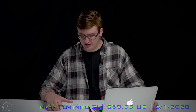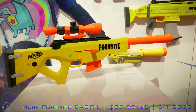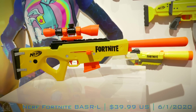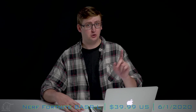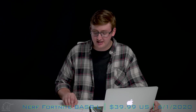The next Fortnite blaster I'm speculating on is the BASR-L, which probably stands for Bolt Action Sniper Rifle — but that's just a weird one to say. Nobody's actually going to use this blaster except Fortnite fans who aren't playing in Nerf Wars, because it's super impractical. It looks really cool, but it's not going to be a battle-effective blaster. Nothing with a two-foot barrel is ever going to be useful in our hobby. The BASR-L retails for $39.99 and will be released June 1st, 2020.